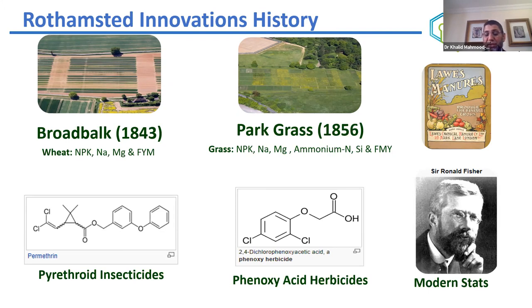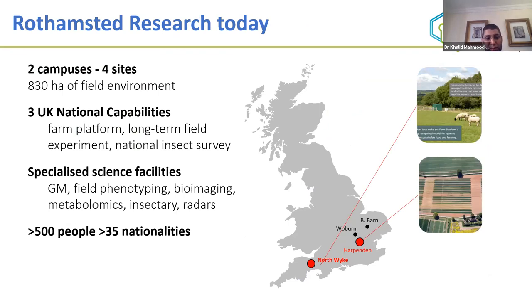Rothamsted has two campuses in the UK and around a thousand hectares. One facility is near London in Harpenden, with others at Woburn, Brooms Barn, and a facility in Devon which is primarily a livestock grazing system research facility. We have three UK national capabilities: the Farm Platform, long-term field experiments, and the national insect survey that started around 1970. We have around 500 people from 35 nationalities working at the institute.